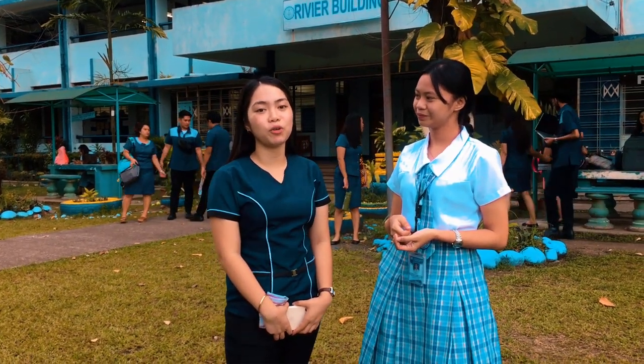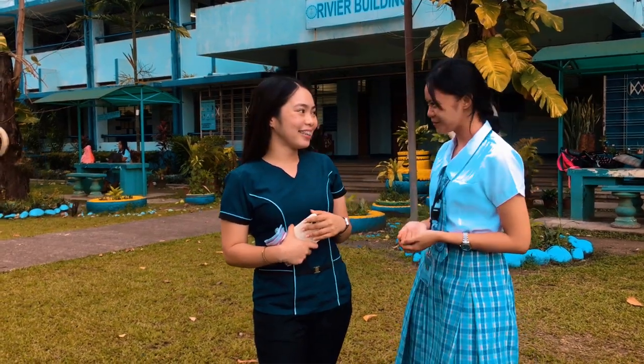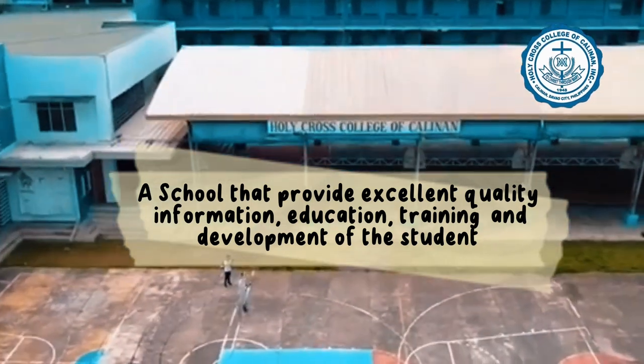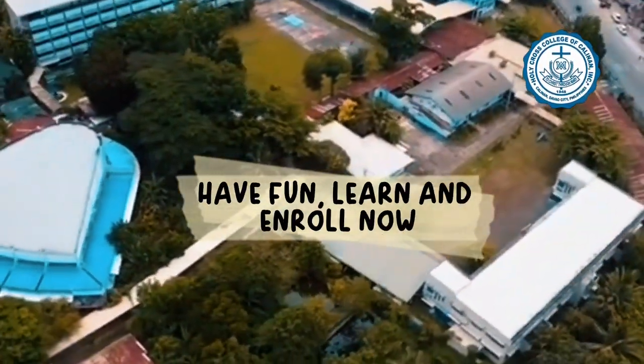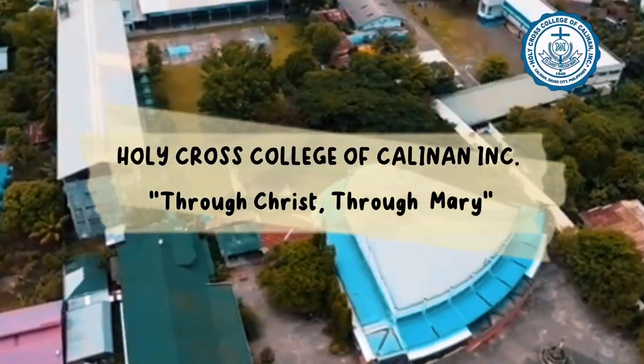Studying here in Holy Cross College of Kalinan is such a roller coaster ride, because I have experienced a lot of hardship, struggles, and pressure, especially in academics. But at the same time, I really felt and embodied the quality education that this institution gives its students. That's it. Thank you.